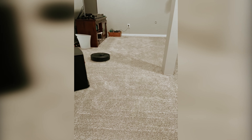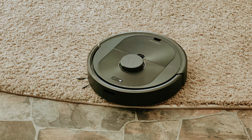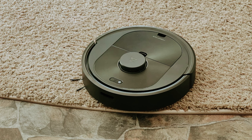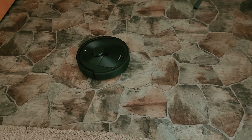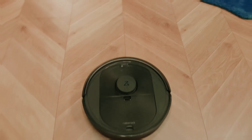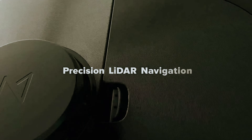For those seeking an enhanced experience, the Roborock Q5 Plus offers all the functionality of the Q5, plus the convenience of a charging station that automatically empties debris into a disposable bag. This feature not only saves you time but also ensures a hygienic cleaning routine. With the Roborock Q5 or Q5 Plus, you can embrace a cleaner, more effortless home.